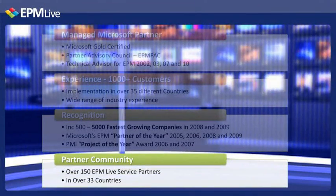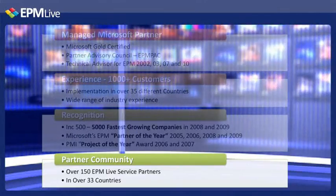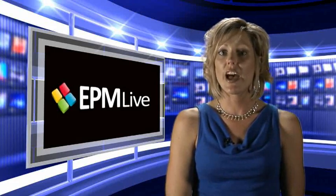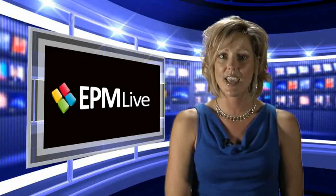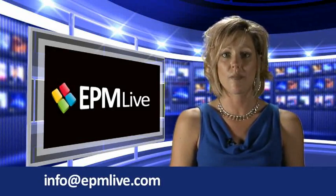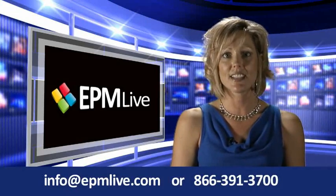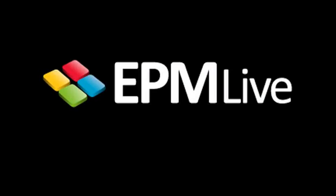EPM Live continues to grow its partner community to ensure the long-term strength of EPM Live's network. For more information on how you can dramatically improve business productivity with EPM Live today, send us an email at info@epmlive.com or call us at 1-866-391-3700.